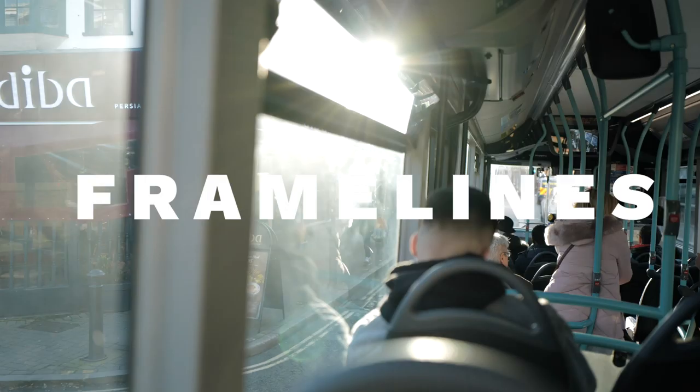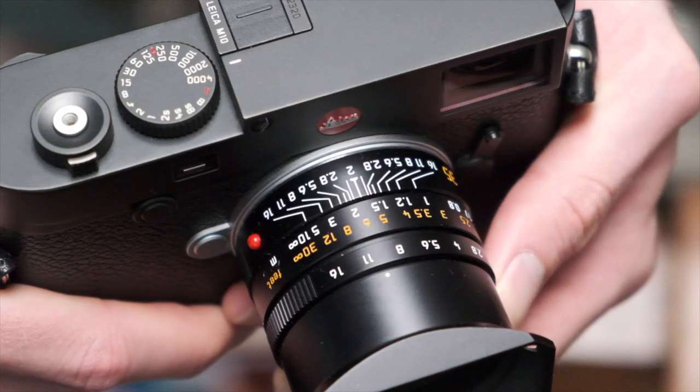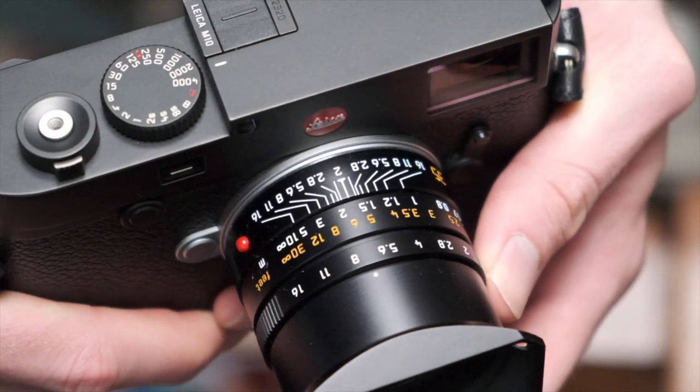Framelines Indoors! Have you eaten all those hula hoops already? I may have eaten some hula hoops. Welcome to Framelines Indoors. Big plans today involve making this video and waiting for a delivery of snacks. So yeah, let's get into it.